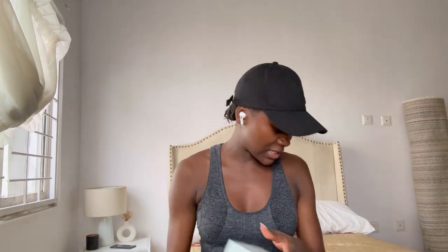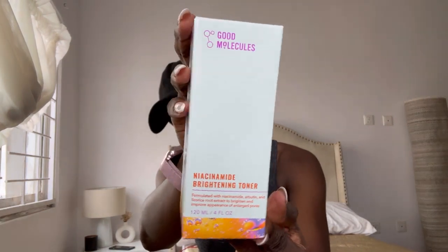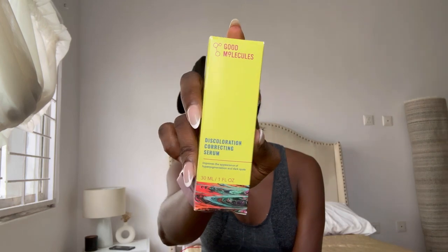The first thing I got is my number one face toner — the Good Molecules Niacinamide Brightening Toner. I love this so much. My sister started using this and I used to steal it from her. I never used toners before — I thought they were wasteful — but trust me, this one really works well. The next thing is the Discoloration Correcting Serum from the same brand. The first time I tried it, it gave this silky feel and it's really good for pigmentation and evening out your skin.